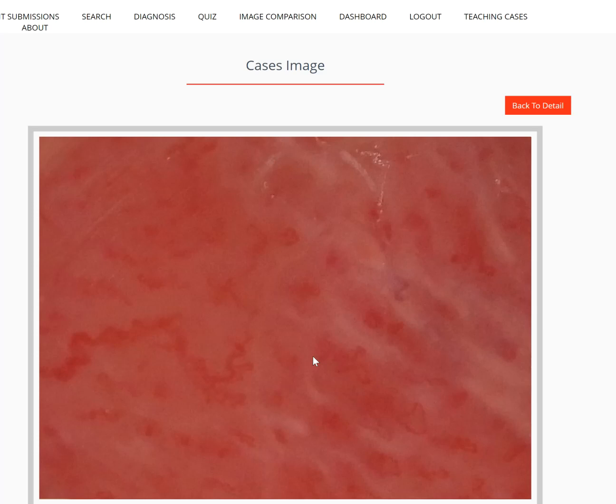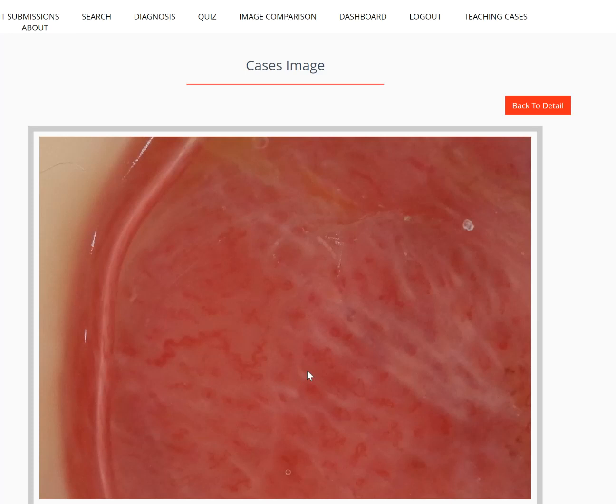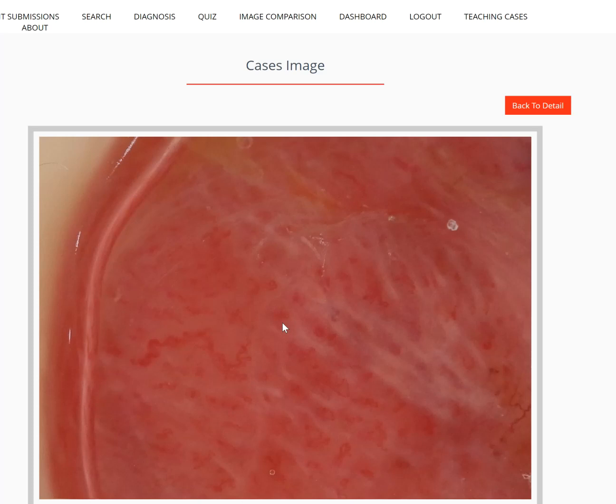Of course, with any rapidly growing lesion like this, you'll certainly get looped vessels as well. So the pigmented clods, the white lines, and the variability in the vessels — it all sums to a hypomelanotic nodular melanoma.